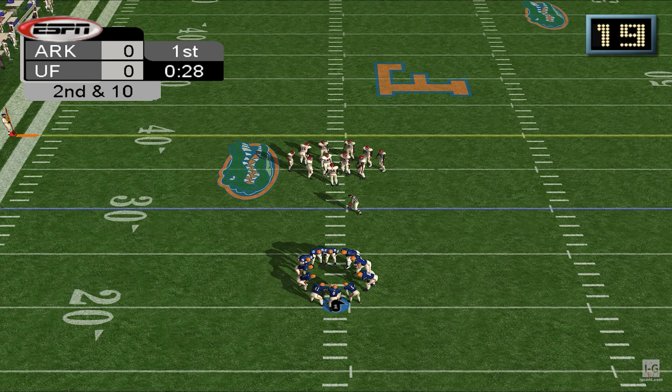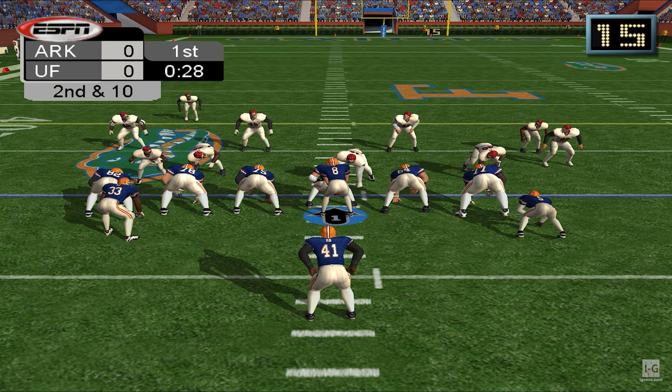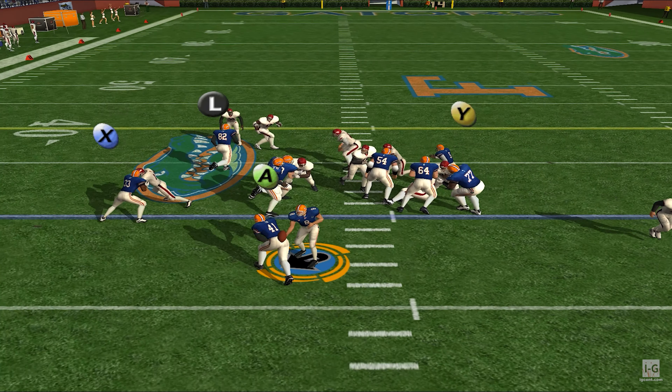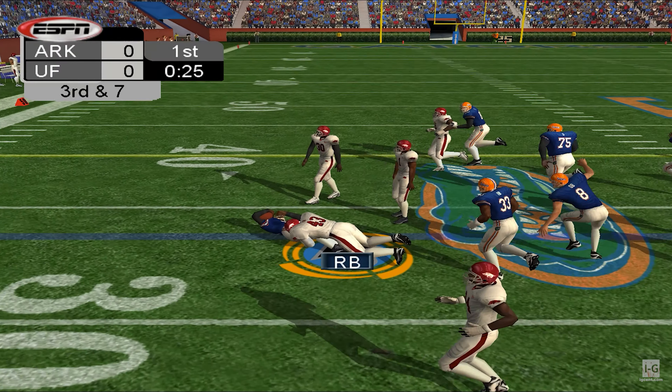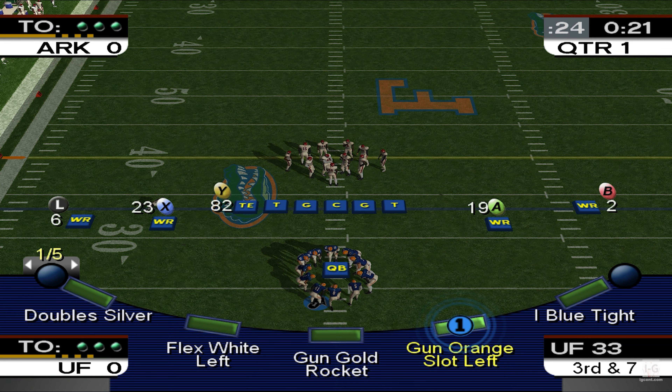We're in Gainesville, Florida. Thanks for joining us. I'm Jake Sorensen, and with me as always is Jim Peppers. It's exhibition Division I-A college football. Florida is the home team. What do they bring to the table? Keep an eye on their air attack. They have a plethora of aerial weapons, and you can expect them to light up the secondary with some big plays today.